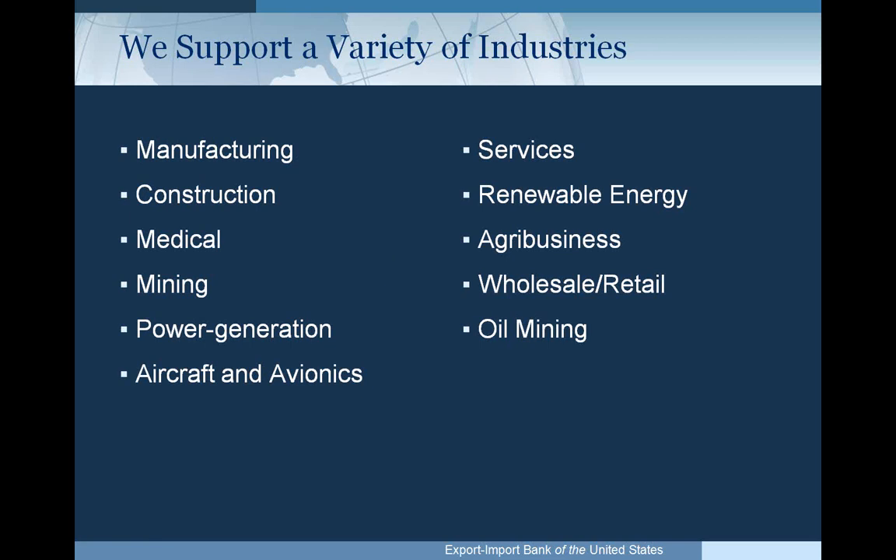We can support a variety of industries — not just manufacturing, not just widgets. We have services of all types, technology, energy. Energy is a particular focus these days. We support a wide range, and if an industry isn't listed on screen, that doesn't mean we can't support it.